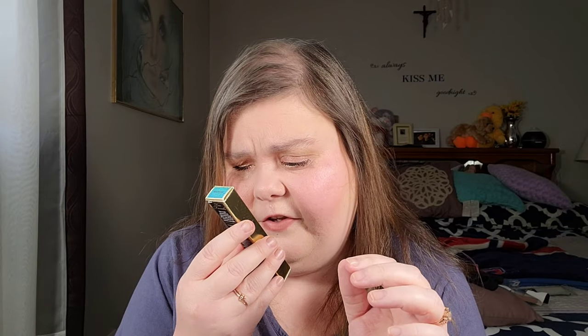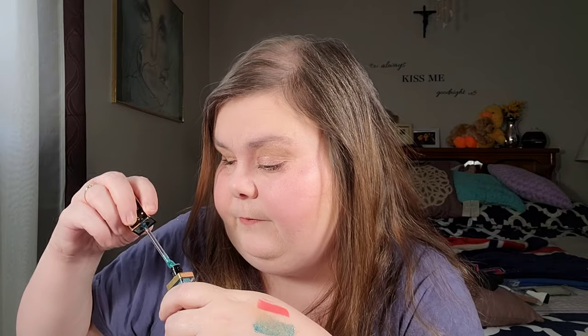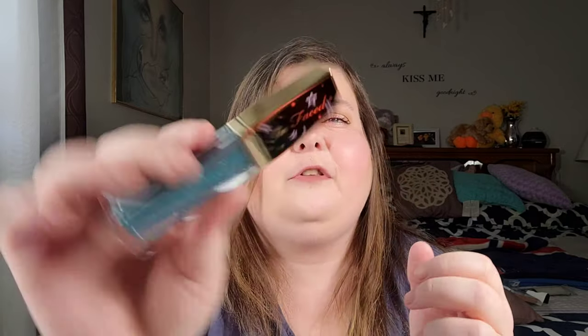I also picked up the Tutti Frutti Twinkle Twinkle Liquid Glitter Eyeshadow in the color Ice Cream. Mike actually found this one - I was going to pick a pink color but he found this blue one, and you guys know how much I love blue and turquoise. It's more of an eye topper but it's so pretty. I love the packaging too - it has little stars on it.